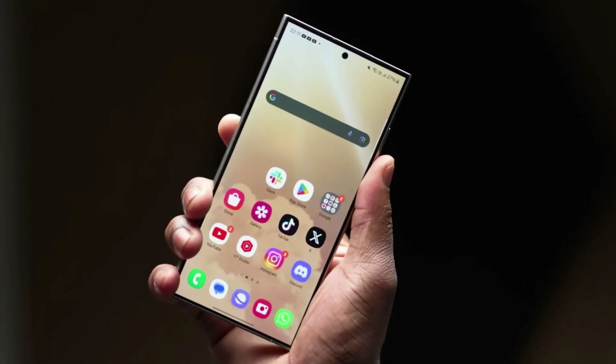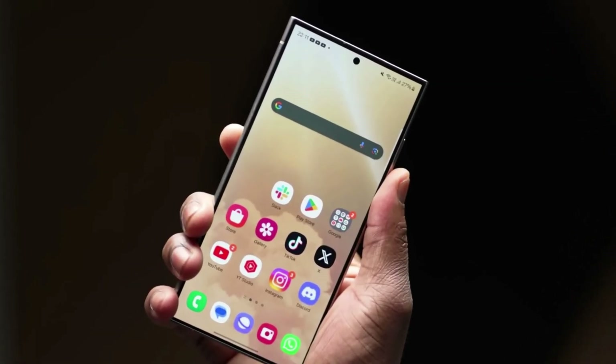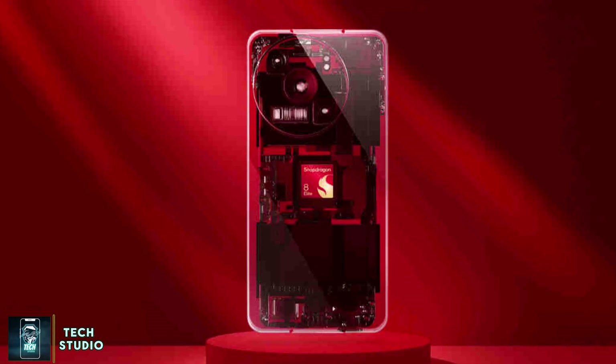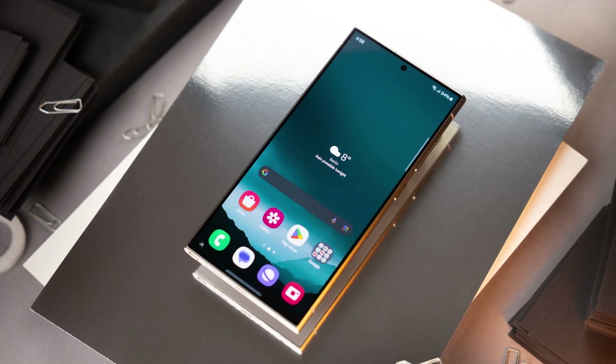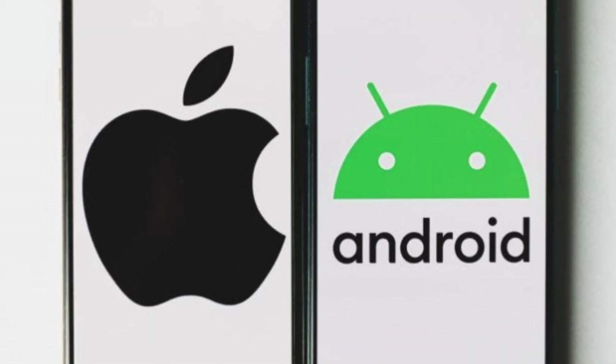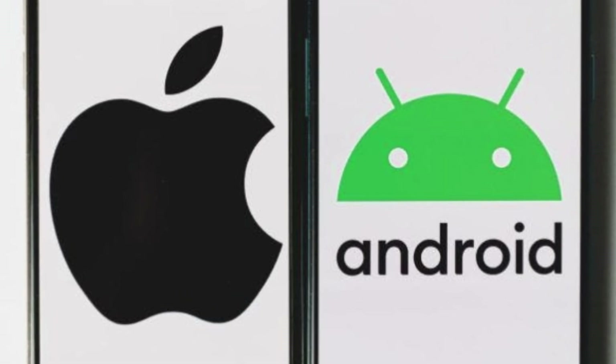Today we have some exciting news that could shake up the smartphone market as we know it. It's all about the upcoming Snapdragon 8 Elite chip and how it's set to redefine performance in flagship smartphones, especially with the Galaxy S25. So buckle up as we dive deep into the benchmarks and what this means for the battle between Android and Apple chips.